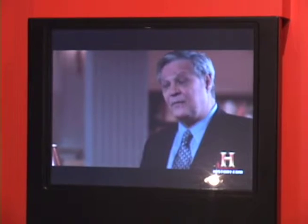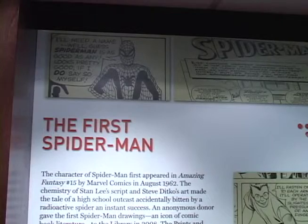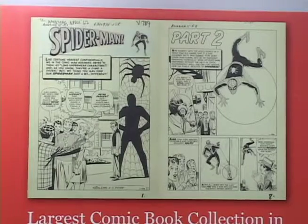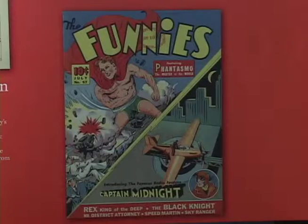We've chosen items that reflect the different types of collections at the Library — whether that be comic books, whether that be presidential papers, or other amazing things like the Gutenberg Bible. There really is such a deep diversity to what the Library has available.